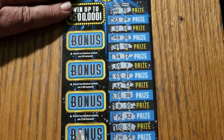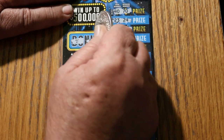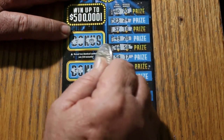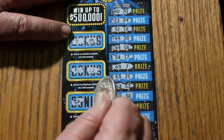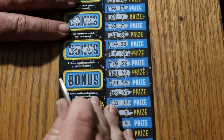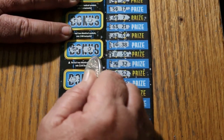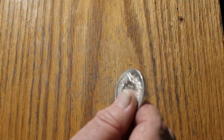For bonuses: for 50, a 7 and a pot of gold. For 100, strawberries and lemons. For 250, a ring and a star. And for 500, a piggy bank and a gold bar. No matches on bonuses either.